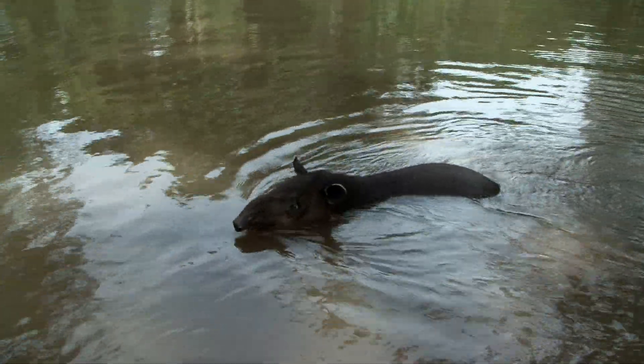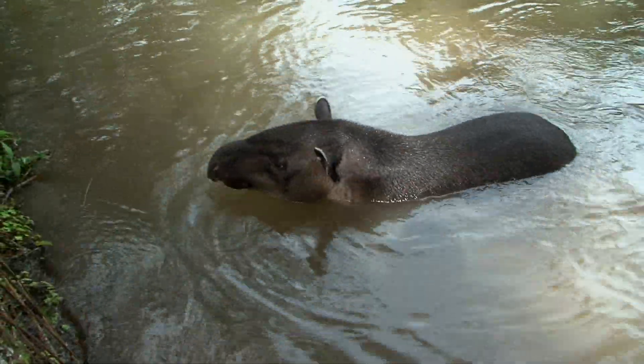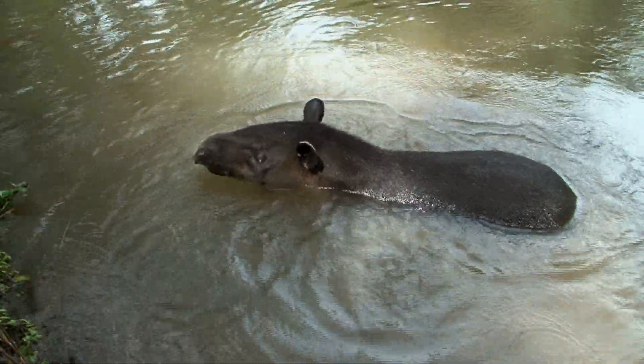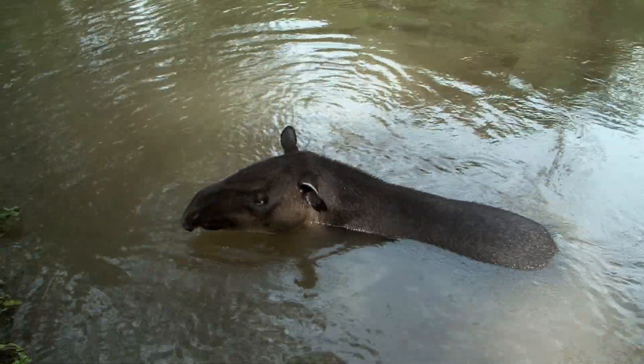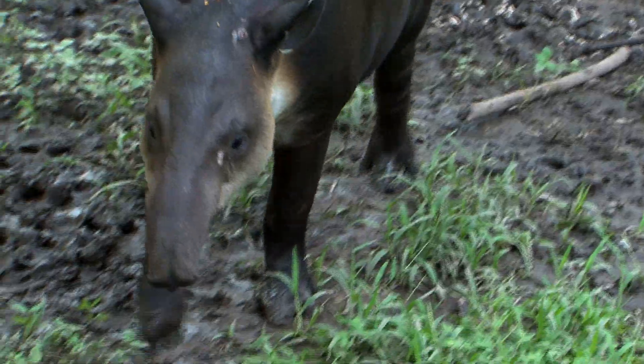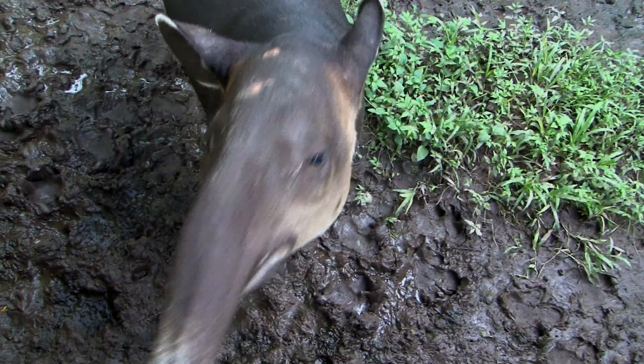Tapirs like to poop in streams and rivers so jaguars can't pick up their scent. It also cools them down and provides a place to escape if jaguars do find them. They do not have a stiff upper lip — in fact, it's prehensile.